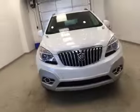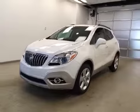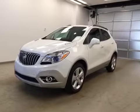Once again, this is stock number 152474, a 2015 Buick Encore all-wheel drive. Exterior color is white pearl tricoat.